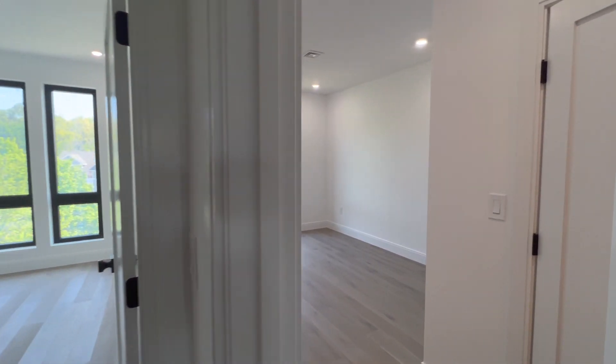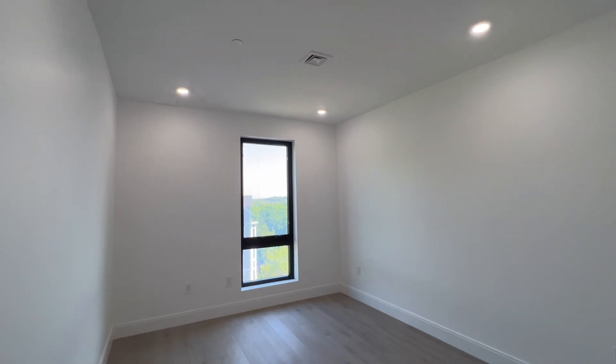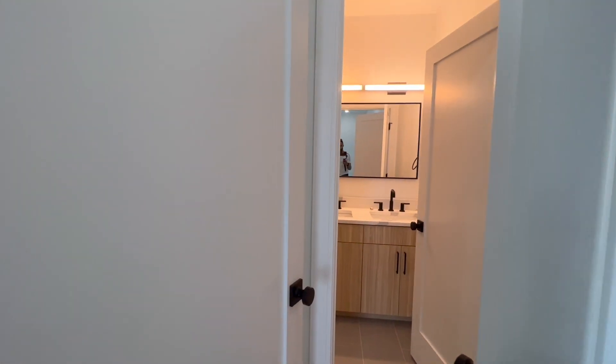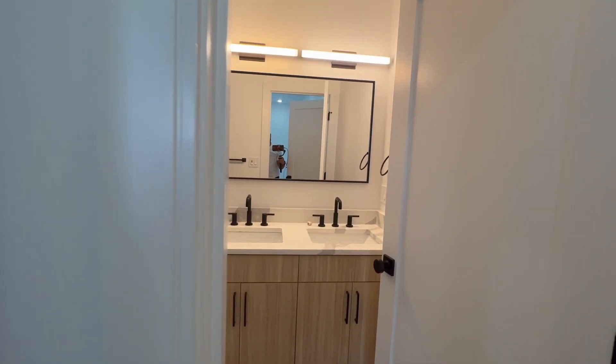Now we're walking into the primary bedroom. You see the black windows and recessed lighting all throughout. They really did an amazing job. The closet in this bedroom is massive, and I'll show you that in one second.